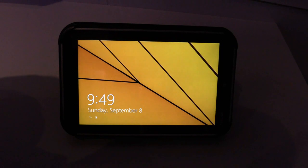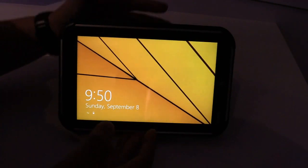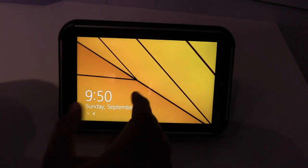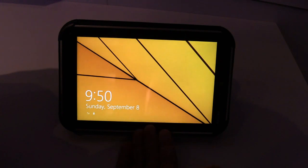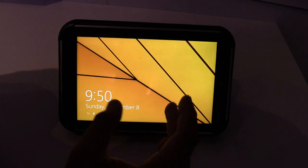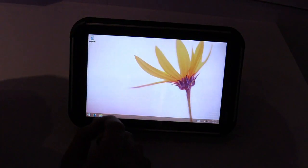Hey, Johannes of newgadgets.be and we're here at IFA 2013 in Berlin, having a look at the Toshiba Encore tablet. This is an 8-inch tablet with an Intel Atom processor — the latest Intel Atom processor, really powerful and energy saving, and also running the latest Windows, which is Windows 8.1.